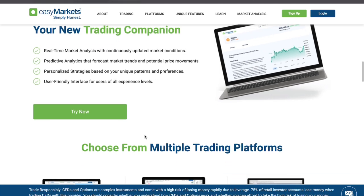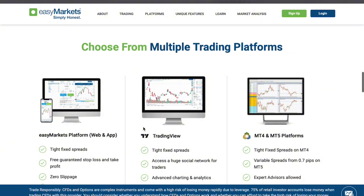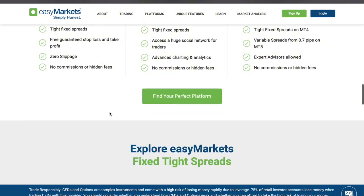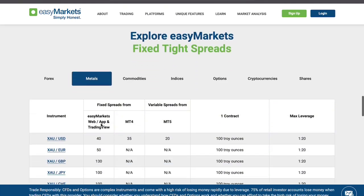Moving on to service, EasyMarkets is known for its strong customer support, available 24/5 through live chat, phone, and email. They also offer support in multiple languages, making it a global platform accessible to a wide audience.